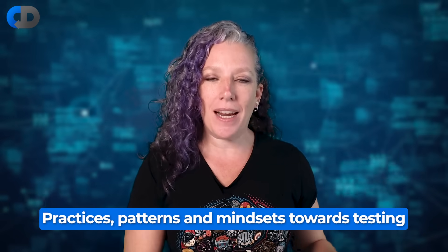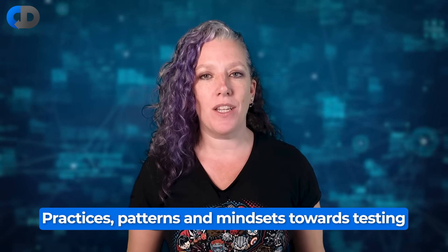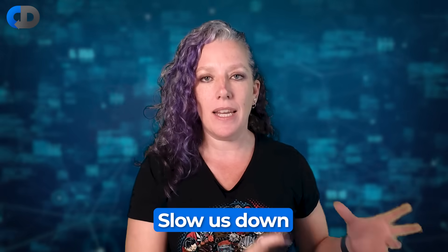Now before Dave kicks me off the channel before I've even had a chance to get started, I want to caveat what I said in the introduction about tests perhaps leading to poor developer productivity. There are some practices and some patterns which get in the way of us being productive as developers linked to testing, and these kinds of things can lead to frustration and making us feel like we're not getting the job done properly.